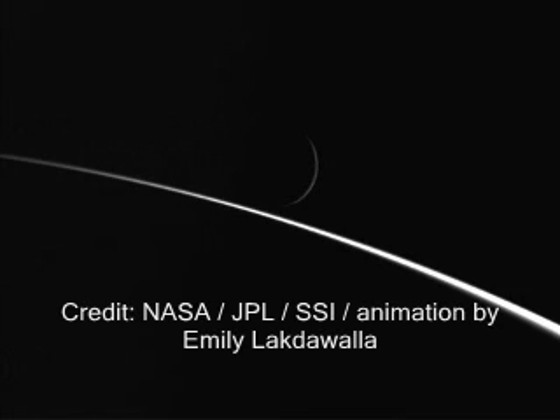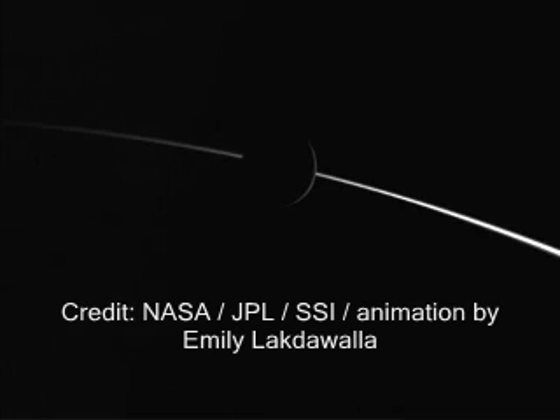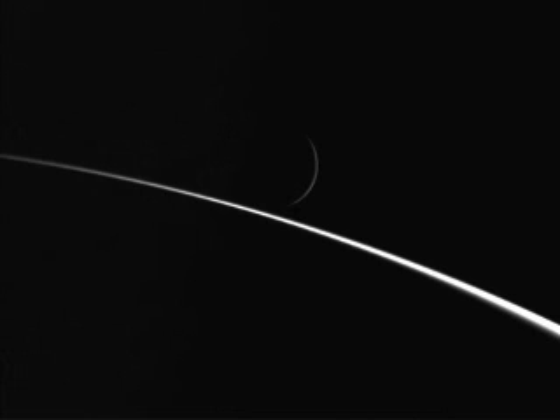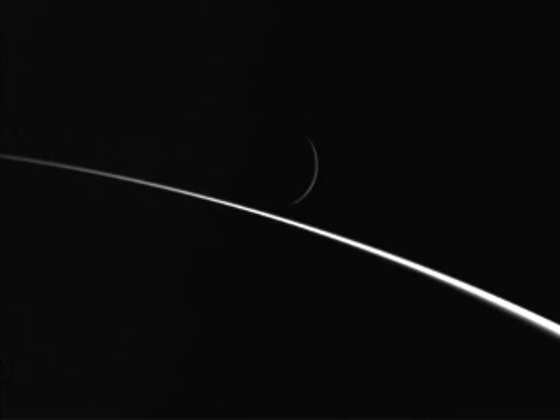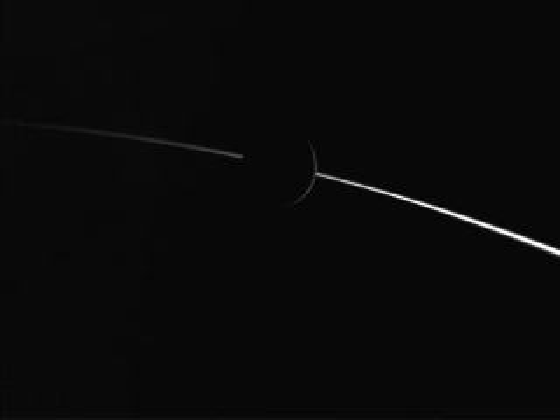This next animation, you can see it clearly. As the approach occurs, you're seeing Enceladus slowly rise in front of Saturn, above Saturn's crest in the background. It's a great shot - one of those shots that you don't see very often.